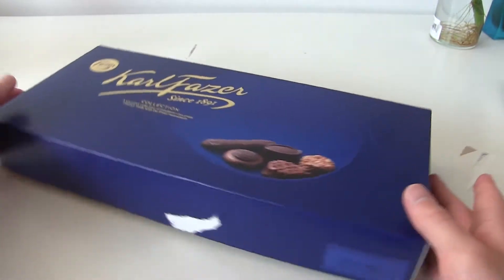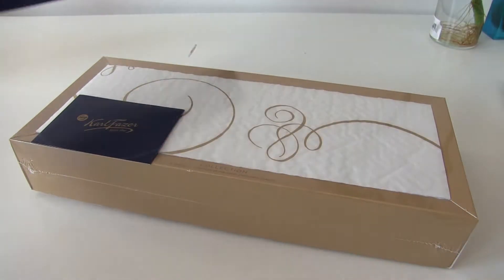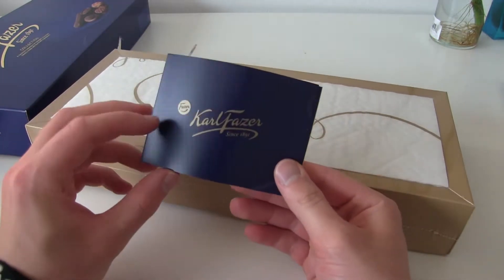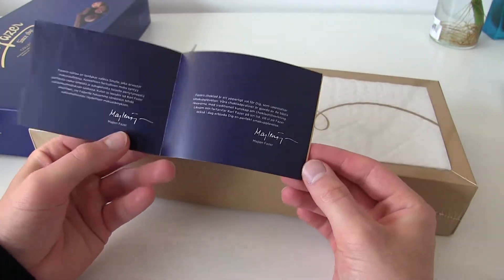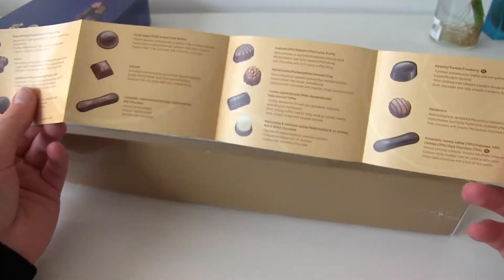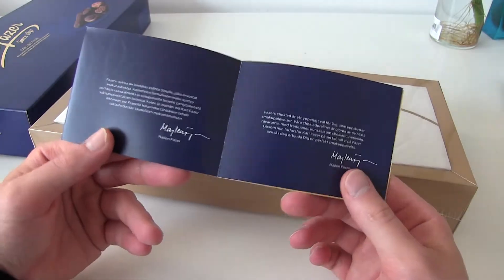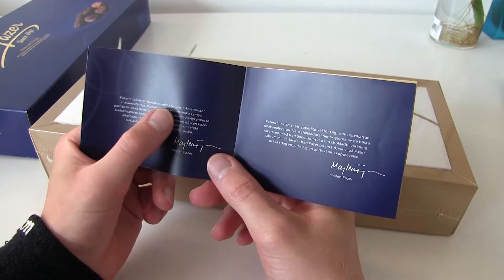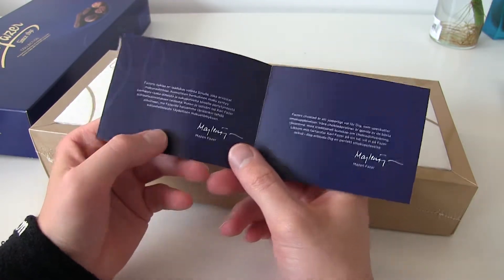Okay, how will the presentation be? Let's see. Look at this — it comes with a little letter. What does the letter say? Finnish here, Swedish here. What about English? Nothing in English. Let's translate this. It says: 'Fazer chocolate is a quality choice for you and you will appreciate the flavors.' Nice.